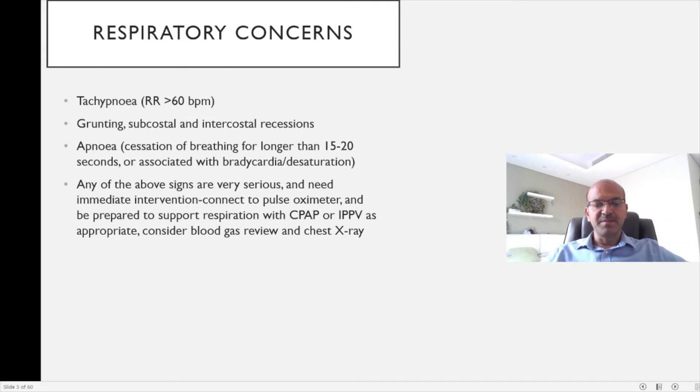We should also consider blood gas review and chest X-ray. Further investigations and management will depend on what is the most likely underlying cause for the respiratory distress.